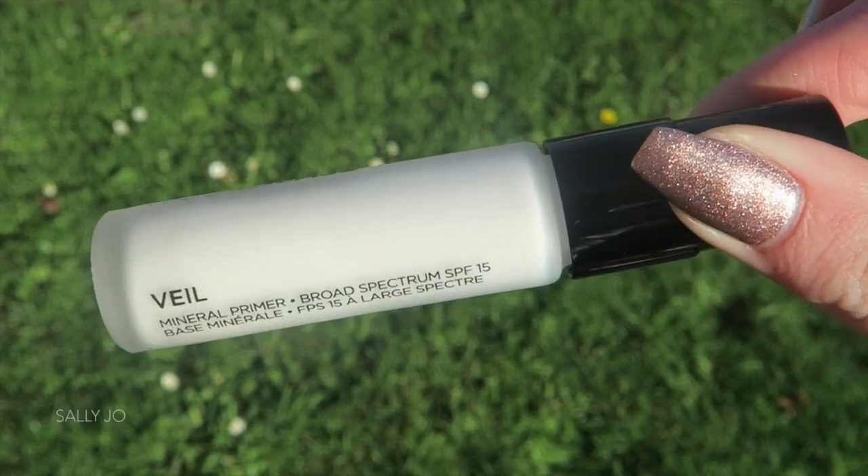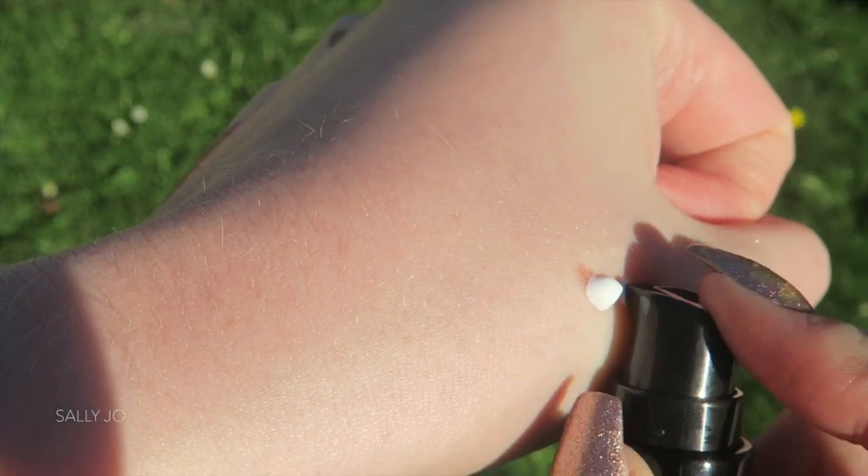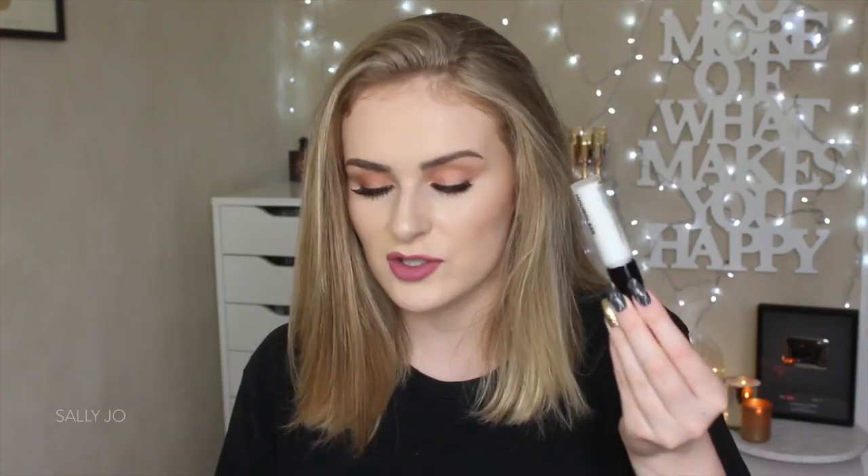Also from Hourglass, I picked up a mini size of the Veil Primer. Everybody on YouTube seems to love this, but I feel like it might be a little bit better for oily skin, which I don't really have. So I thought I'd just get the small size, just to be safe.